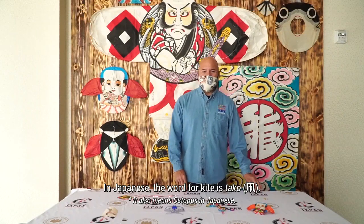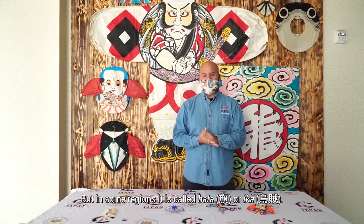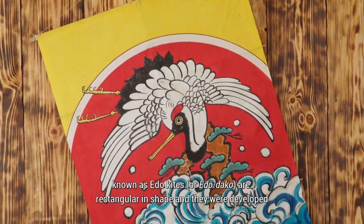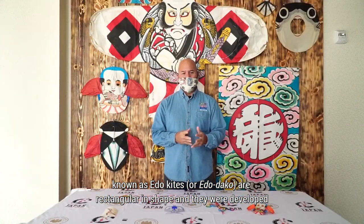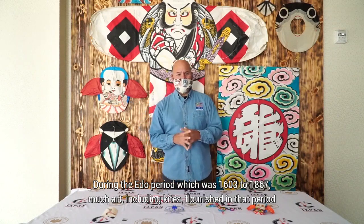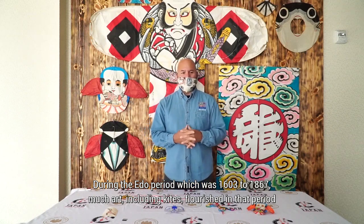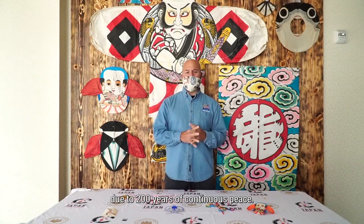In Japanese, the word for kite is tako, but in some regions it is called hata or ikai. Edo kites, known as Edo dako, are rectangular in shape and they were developed in the Edo area, now known as Tokyo. During the Edo period, which was 1603 to 1867, much art, including kites, flourished due to 200 years of continuous peace.